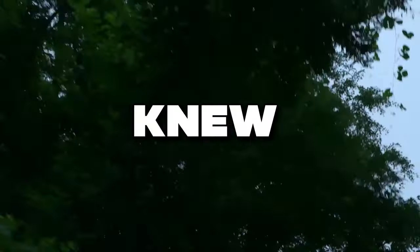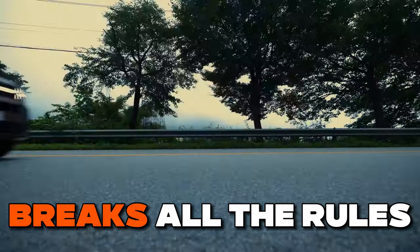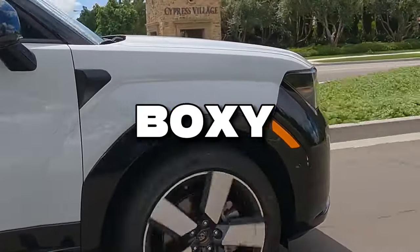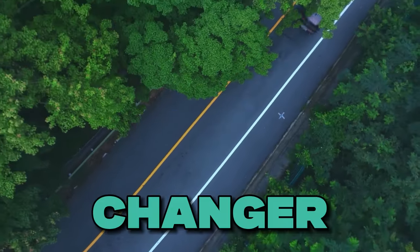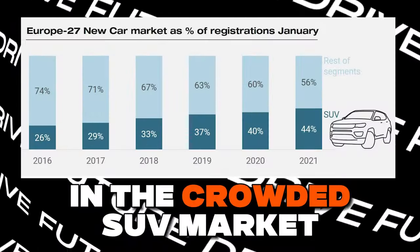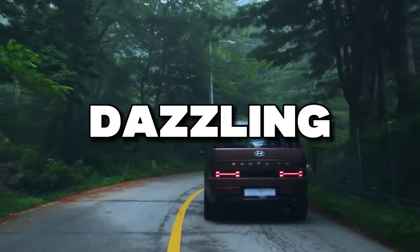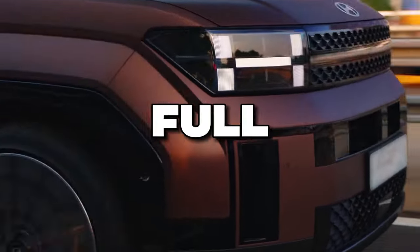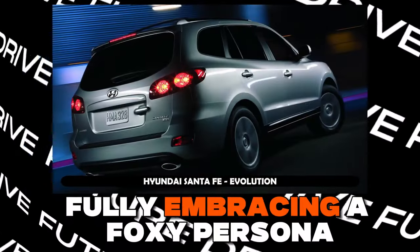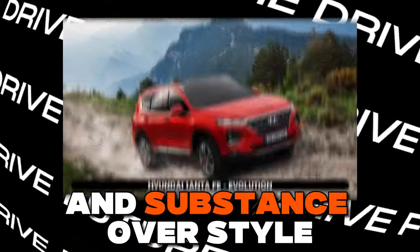Forget everything you thought you knew about SUV design. The 2024 Hyundai Santa Fe breaks all the rules with its boldly boxy exterior and clever functional innovations that make this truck the savvy game changer in the crowded SUV market. Feast your eyes on the 2024 Santa Fe's dazzling rear end, a creation that doesn't just catch glances but ignites a full-blown conversation storm. Fully embracing its boxy persona, the Santa Fe's design serves as a masterclass in substance over style.